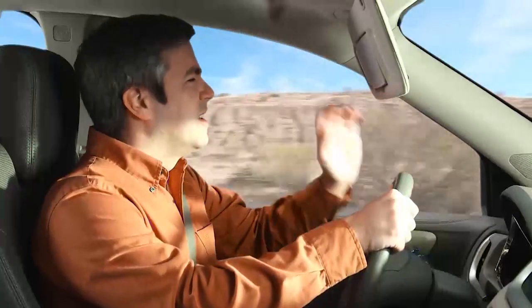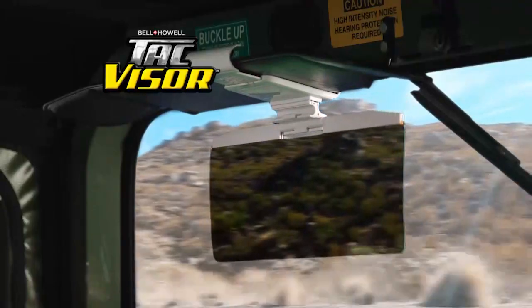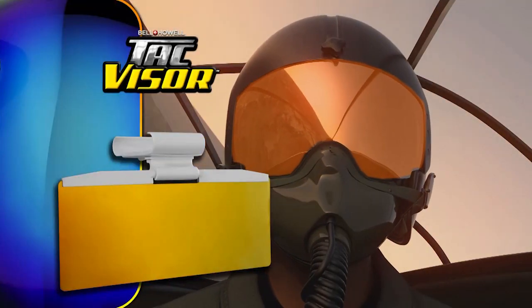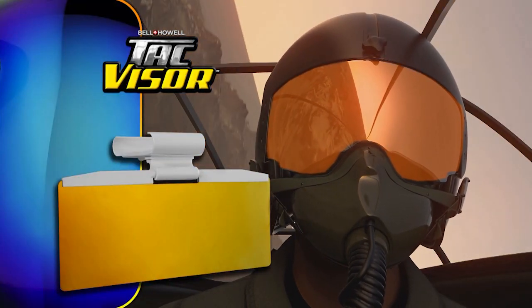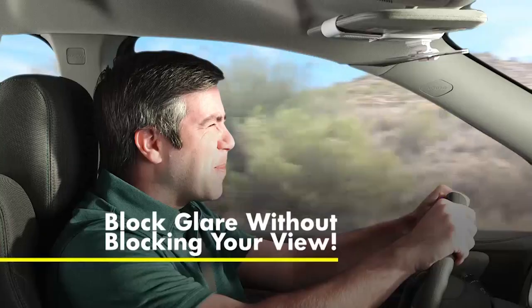Everybody has a visor in their car, but a visor in the wrong place can actually make it harder to see. Nick Bolton here with the latest from Bell & Howell — we call it Tac Visor, inspired by the face shields used by our American fighter pilots. Tac Visor can do things no ordinary visor can do, like block blinding glare without blocking your view.